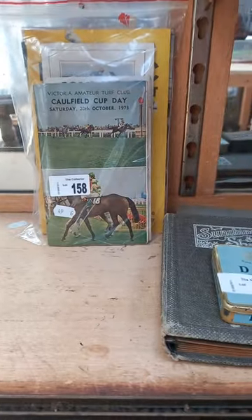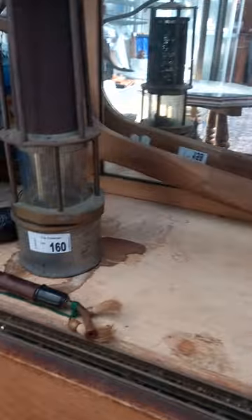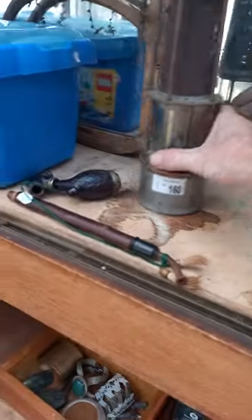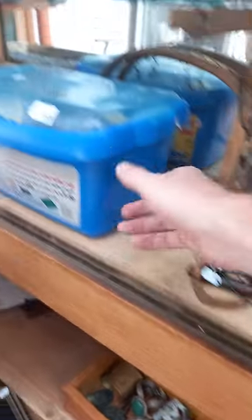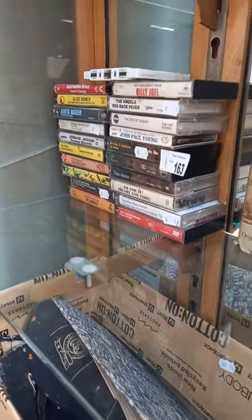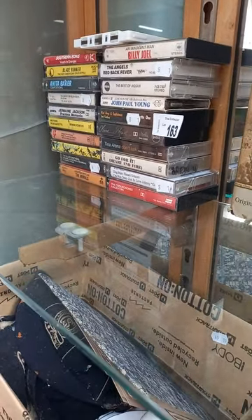Some cool cassette tapes - bit of Dave Stewart and the Spiritual Cowboys in amongst. Some more race books - Caulfield Cup. Another sporting ephemera - this is a cool old tennis racket, Ensign. Old carbide miner's lamp with a pipe, Lego, Caulfield Grammar stuff, more cassette tapes.